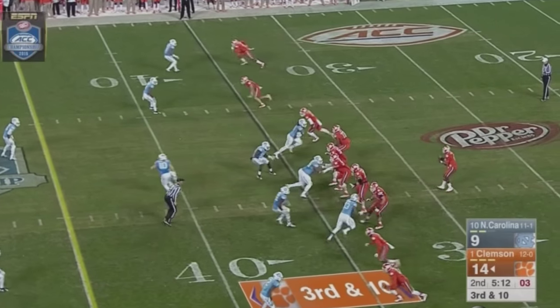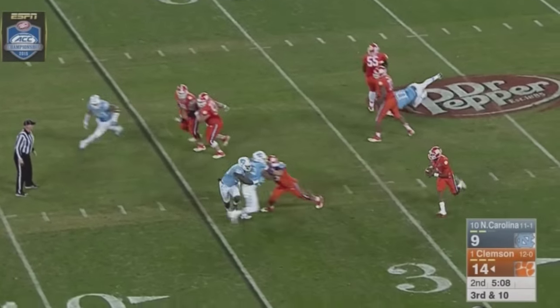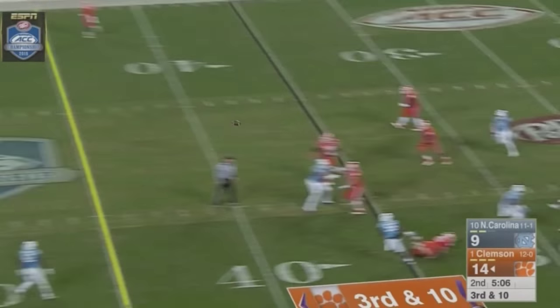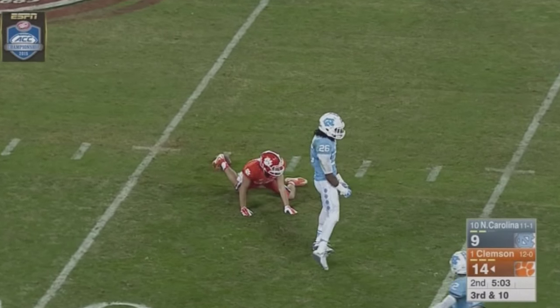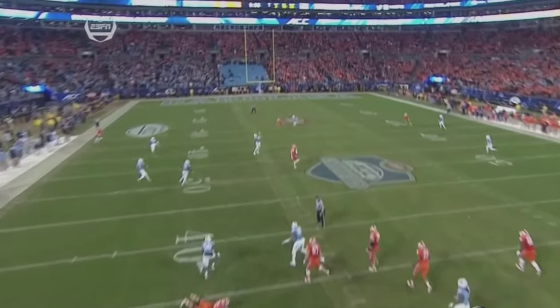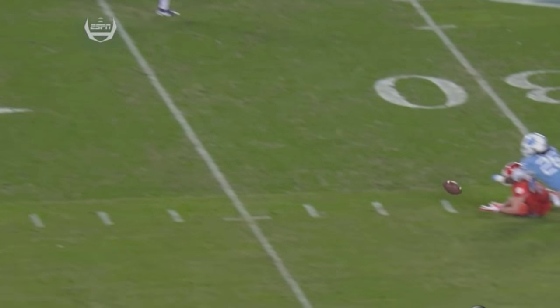3rd and 10. Watson ready for the snap. Carolina rushes just three. Watson in some trouble in the backfield, able to get out of it. Sets, fires, and pass incomplete down the field. Nice job by Dominique Green to break it up from Hunter Renfro down at the Tar Heel 31 or 32 yard line.